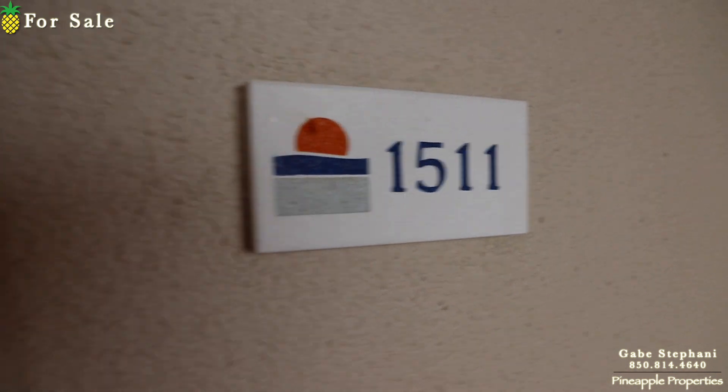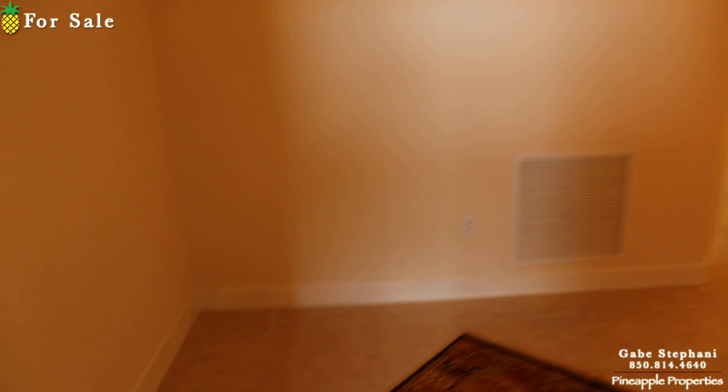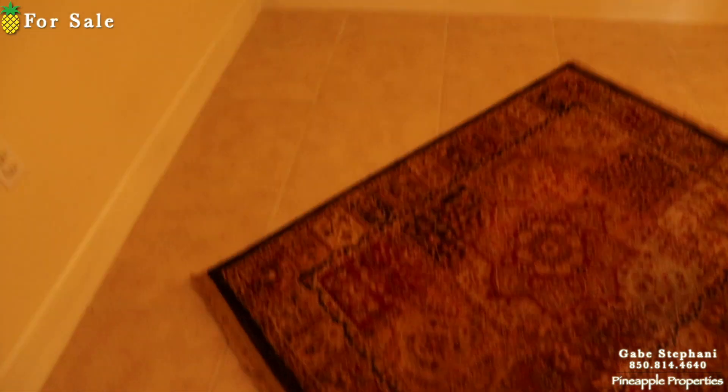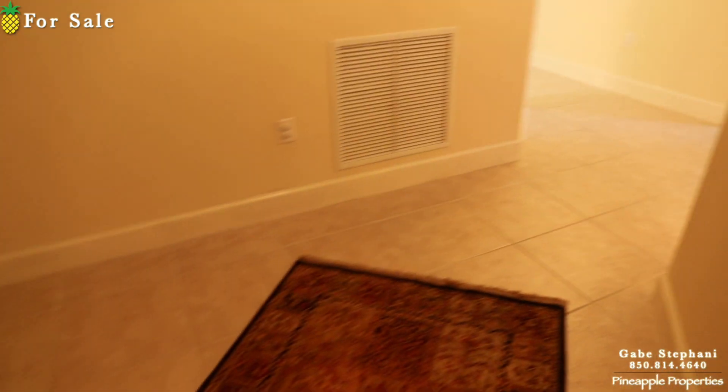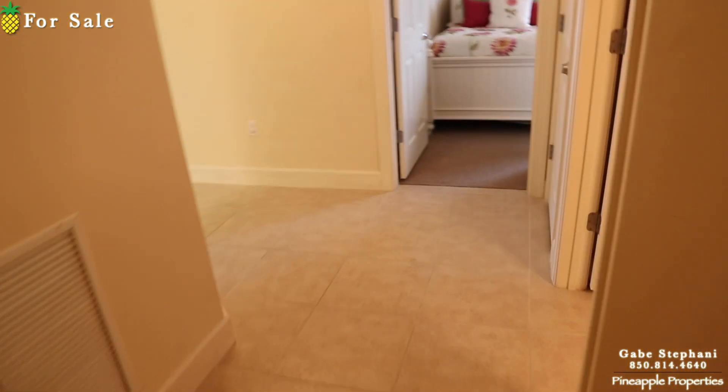I'm here just outside Sunrise Beach 1511. I love this three-bedroom style when you walk in. A lot of people put a little piece of furniture right there — it's a little stark entryway without something right there — but I love this layout.